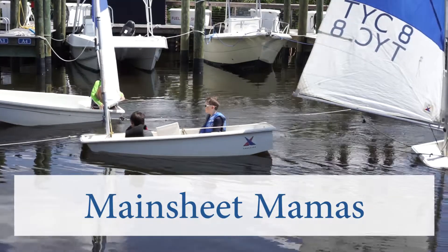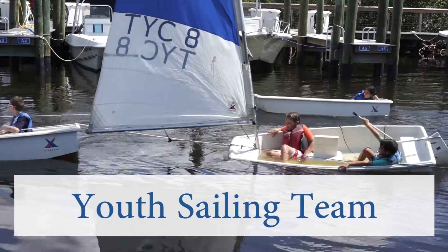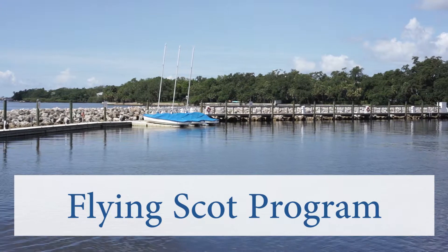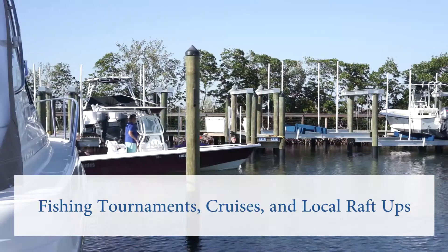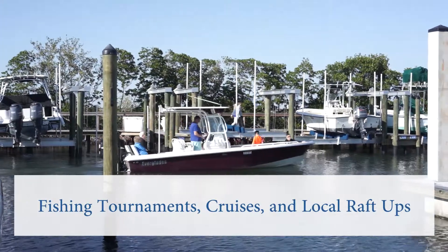This is a great way to spend time in the water and get a little exercise as well. Our clubs within the club include the Mainsheet Mamas Lady Sailing Team, Competitive Youth Sailing Team, as well as our Flying Scott Sailing Program. The Marina Committee coordinates an active calendar of fishing tournaments for all ages, as well as long distance cruises and local rafts.